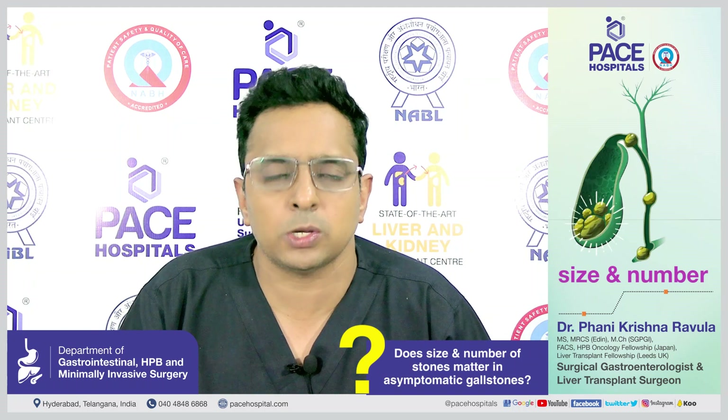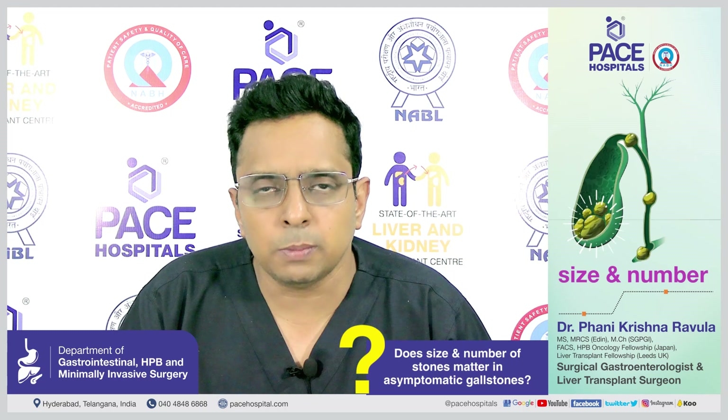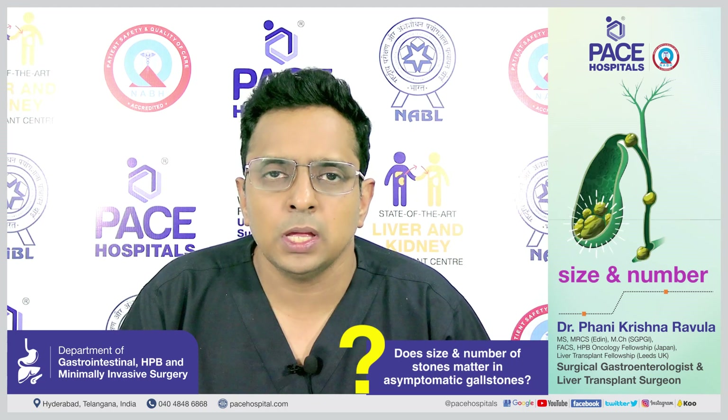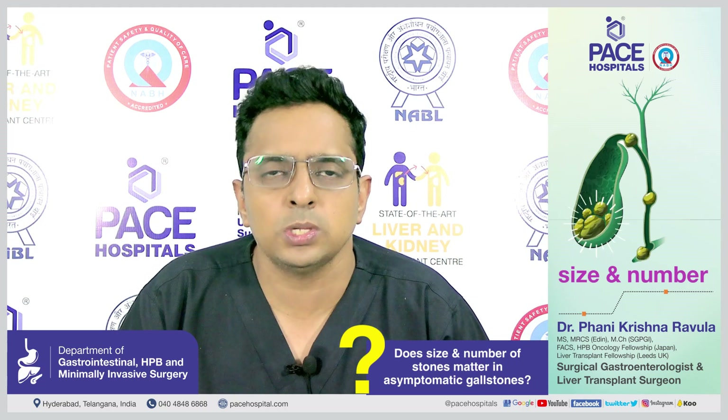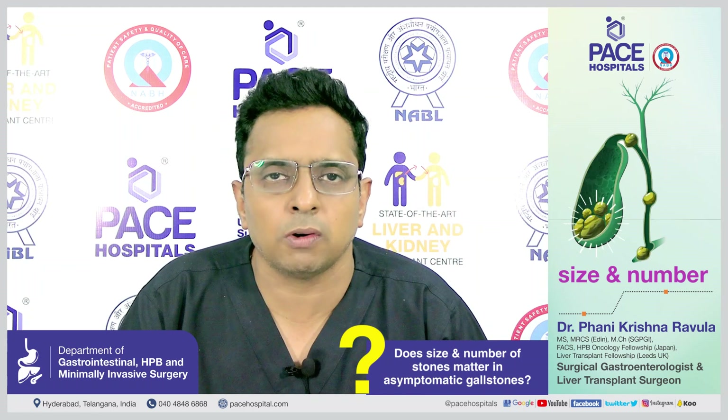In summary: when you have gallstones, the size and number of stones does not dictate treatment. The standard treatment is to remove the gallbladder along with the stones. Only symptoms matter — if you have symptoms, irrespective of the size or number of stones, you need treatment. If you don't have symptoms, irrespective of the size and number of stones, you don't need treatment.